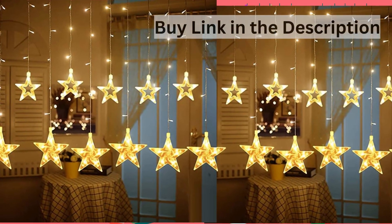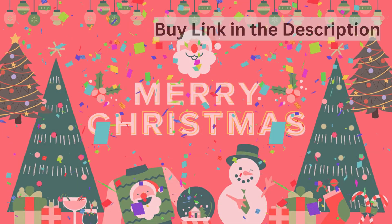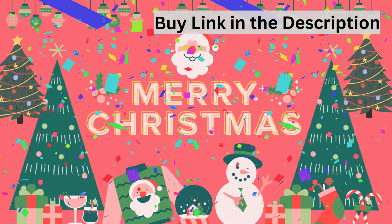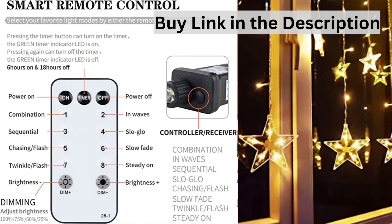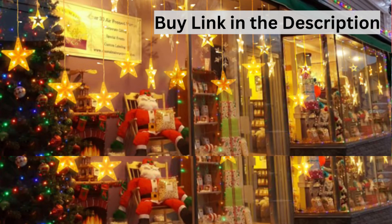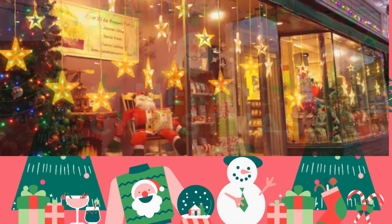Wherever you are, they can create different atmospheres and moods for you. Energy Saving: thanks to LED technology and low voltage, the light with cold light sources is soft, has no strobe, safe to touch, and is safe for kids. Star Curtain Lights create a warm atmosphere.